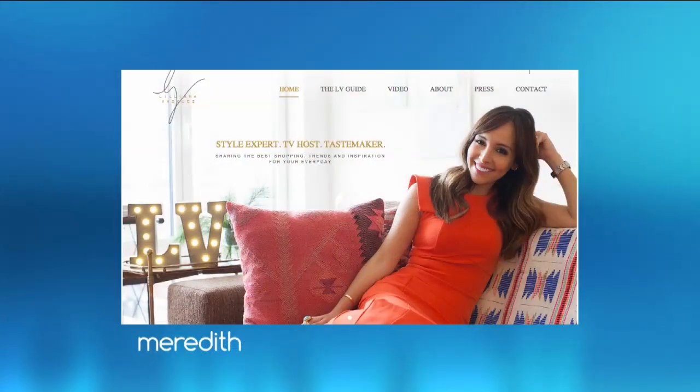The future of beauty is here. Today, we have breakthroughs that will change how you look and get ready every day. Here to tell us about them is style expert and editor of the LV Guide, Liliana Vasquez. We love Liliana.